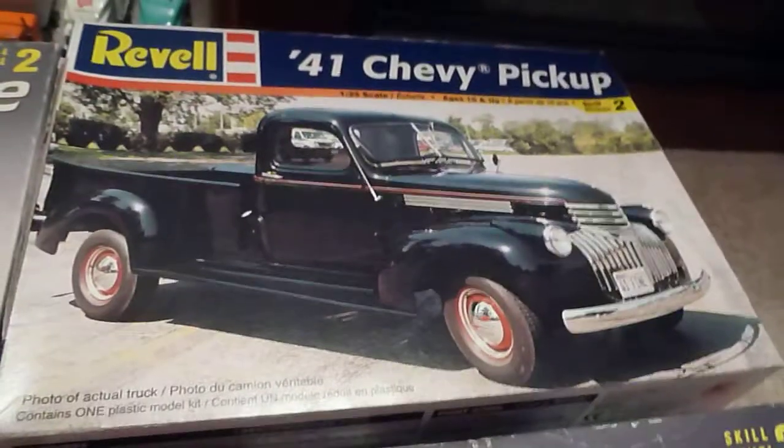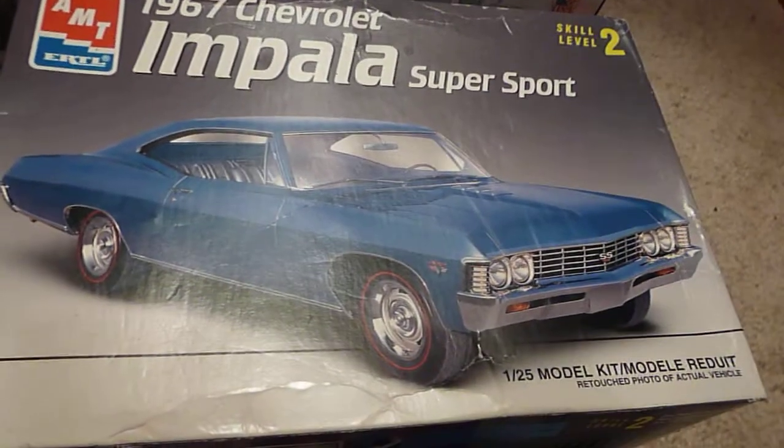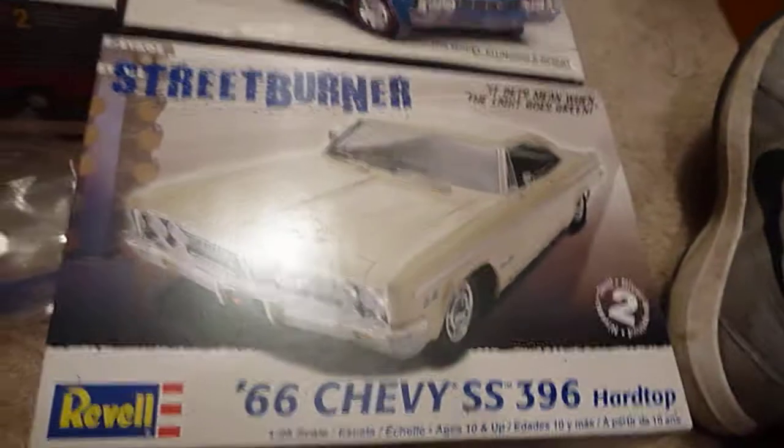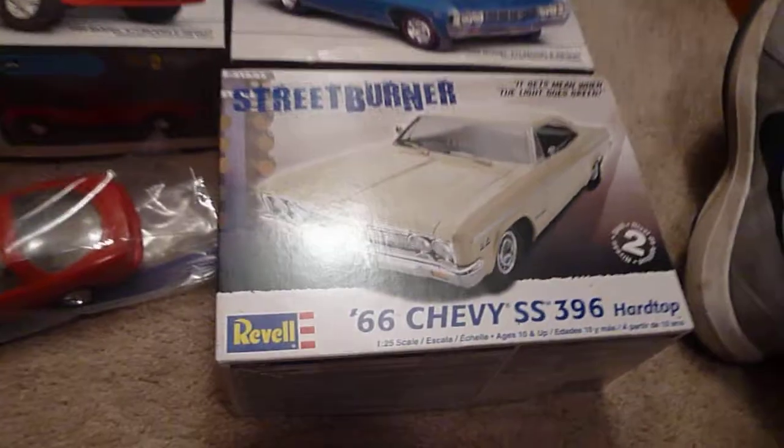I'm thinking about dropping in maybe the Sonoma motor into the '41 Chevy. I'm not sure I'm going to build that — I might build this with Kragers — and not sure on this one either or the color yet, but some more ideas.